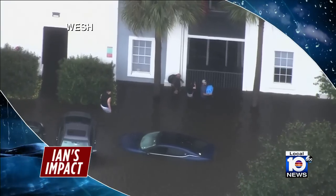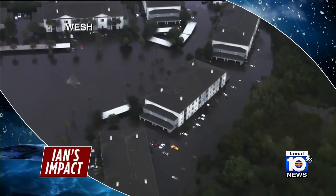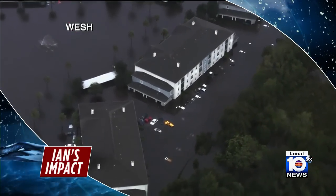Ian then leaving its mark over central Florida as a tropical storm, dumping at least 14 inches of rain in Orlando, leading to hundreds of water rescues. Those rescue efforts going into the night — at least nine deaths have been reported, and that number is expected to rise.